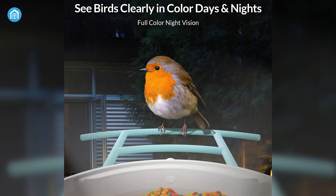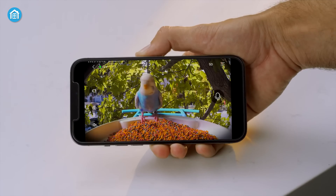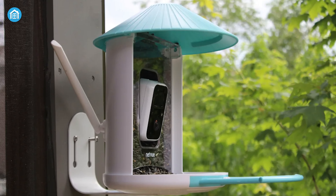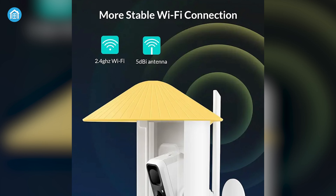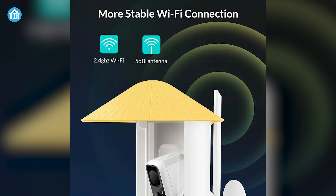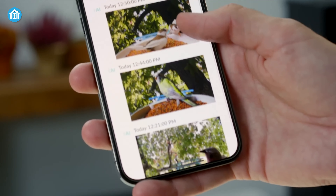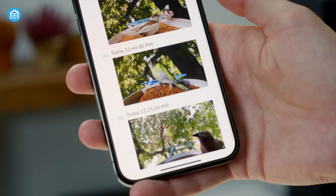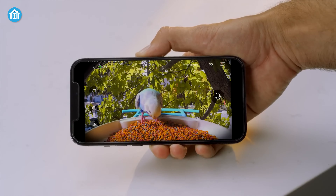The 1080p color night vision and 8x magnification ensure you can see every detail of your avian guests, even in low-light conditions, while the stable 2.4 GHz Wi-Fi connection keeps you connected. The smart bird camera automatically captures photos and videos, storing them in the NetView cloud for up to 30 days for free, allowing you to easily organize and share these precious moments with loved ones.